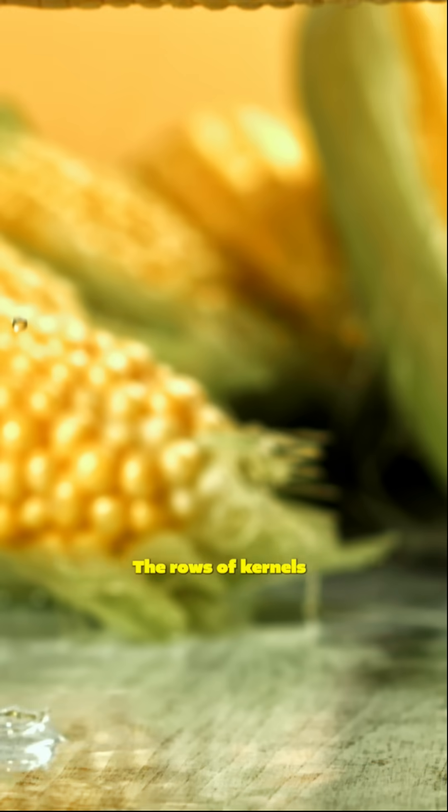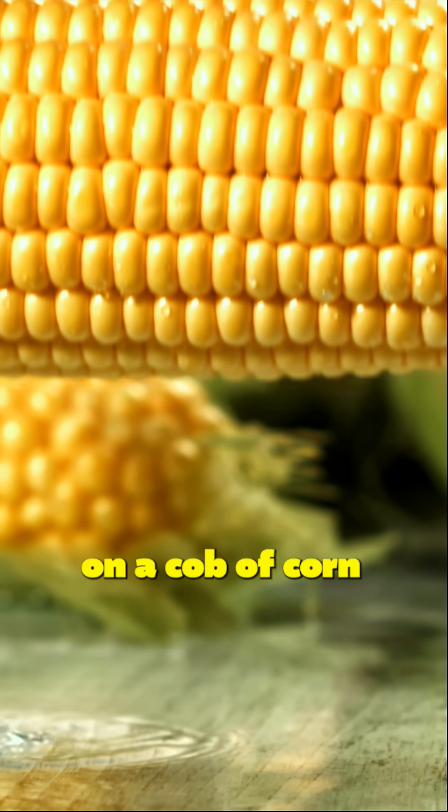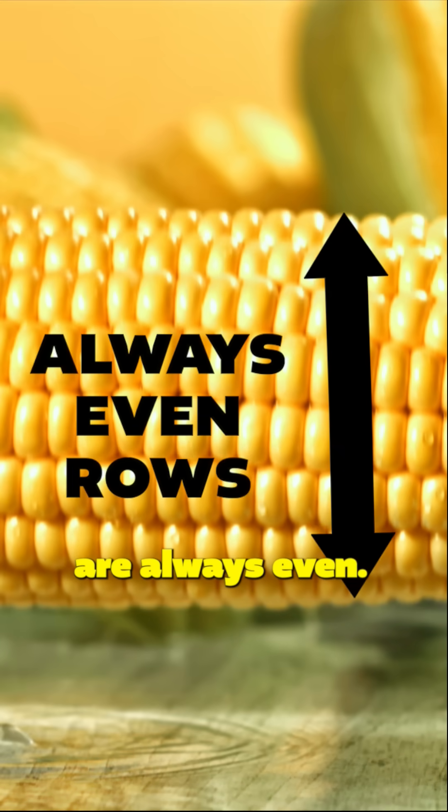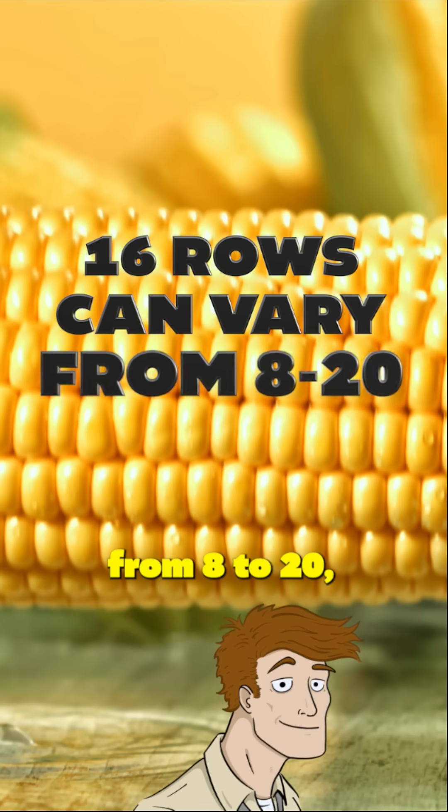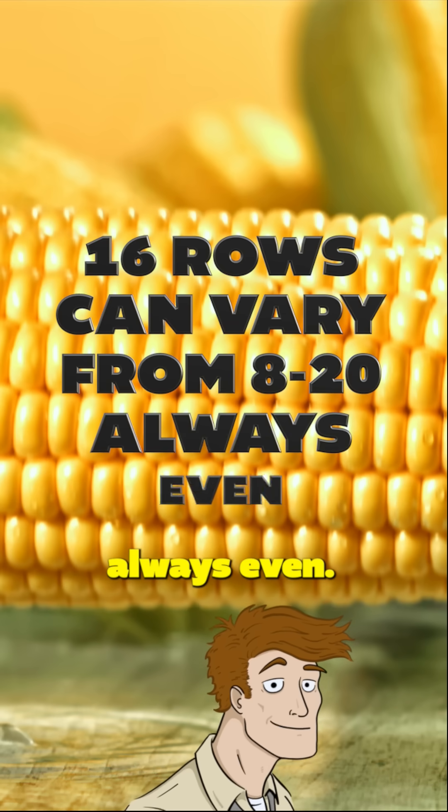Corn is orderly. The rows of kernels on a cob of corn are always even — Even Steven! Usually it's 16 rows and can vary from 8 to 20, but it's always even.